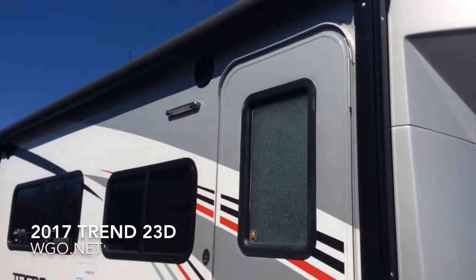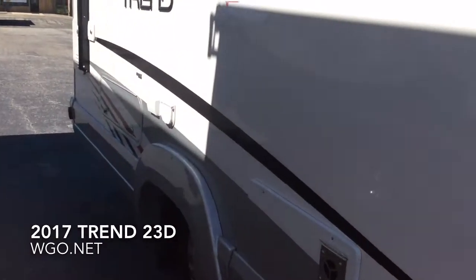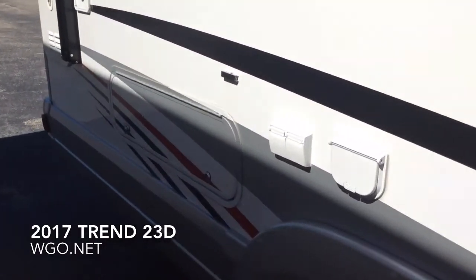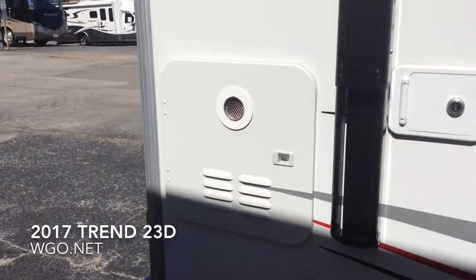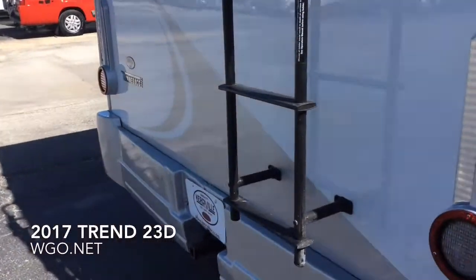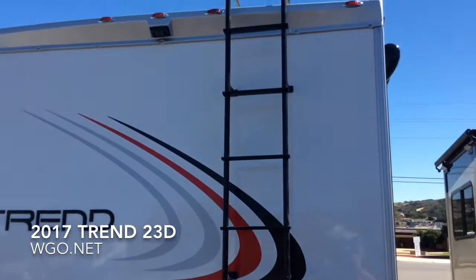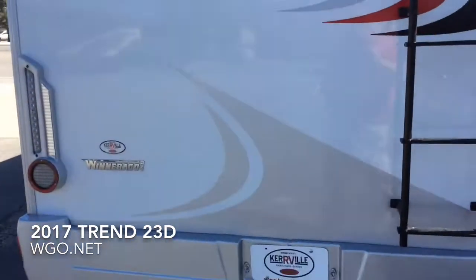Thermo panel construction on the walls. You can see a full-length electric awning and the new graphic for 2017. As we come down the side, we have some hookups for TV on the outside as well as some power hookups. You can see the on-demand tankless water heater. Rear ladder so you can have access to the roof, which is one-piece fiberglass.